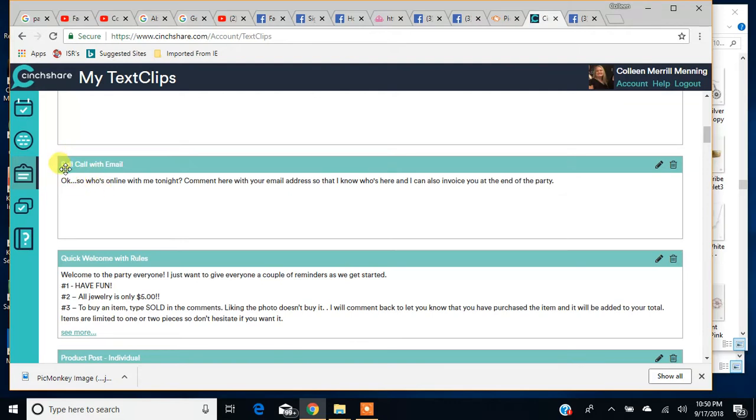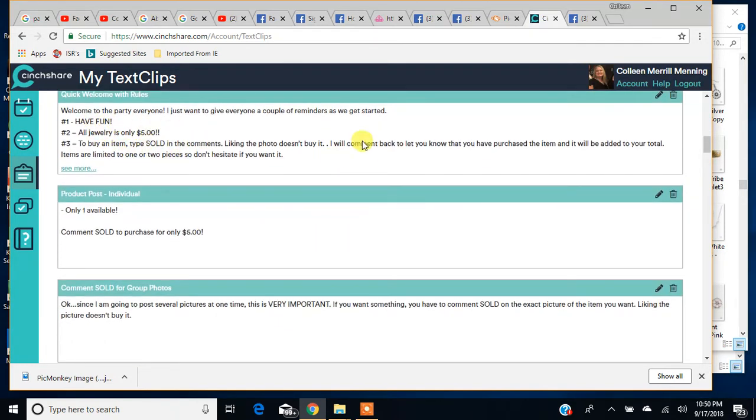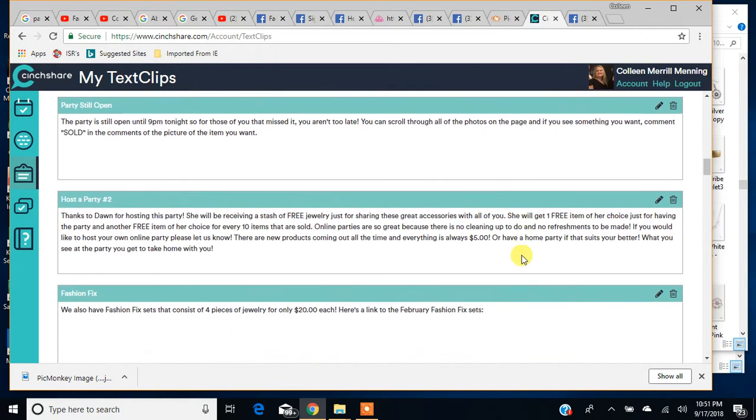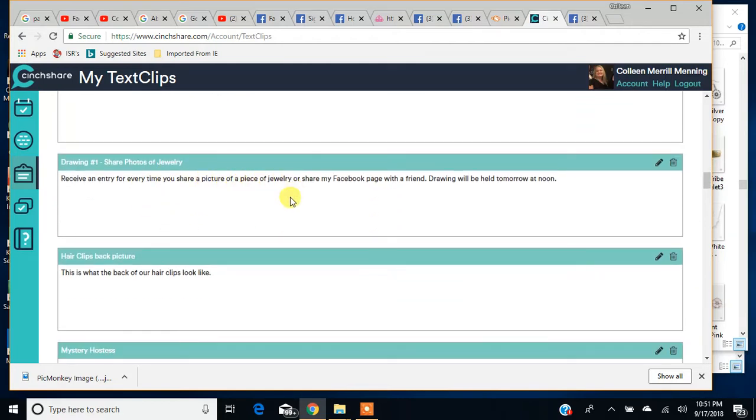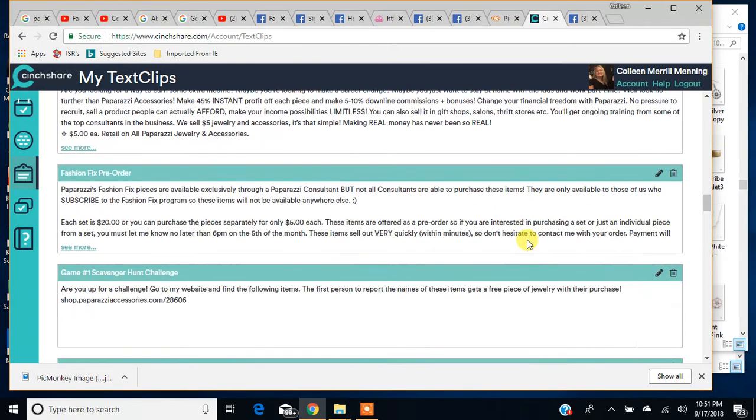Or if you're doing a party, here's a roll call text clip — it just says 'comment here with your email address so I can invoice you at the end of the party.' Instead of having to type that every time, I can have this text clip. Here's the rules for my party — I can add that to a post very quickly. Same with bash and fix and drawings. It's an easy, quick, lazy way to not have to retype all the time. CinchShare is all about saving time, so why not type it one time and not have to do it again.